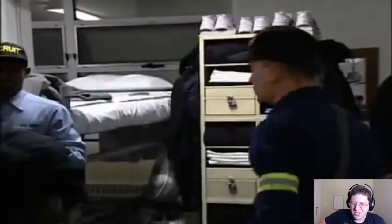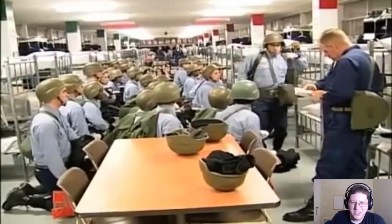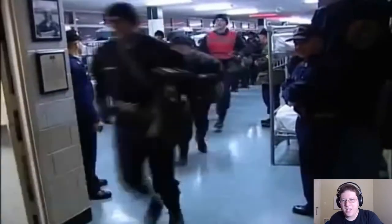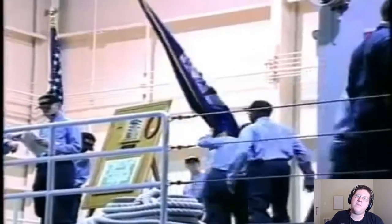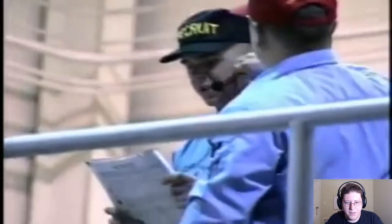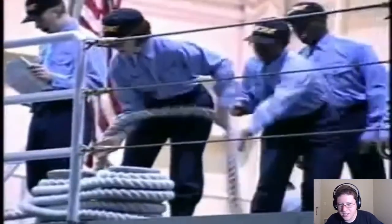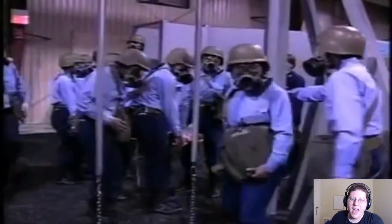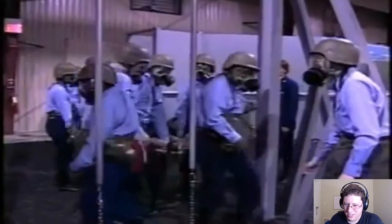Oh man, look. That dude's got utilities on, dude. I never had to deal with utilities. I came in around the second or third cycle when they started doing NWUs, so I never got utilities. Wow. Yep, Marlinspike! We messed up Marlinspike so bad, dude. It's basically like the halfway point. Ugh. Oh, so many knees on the deck.